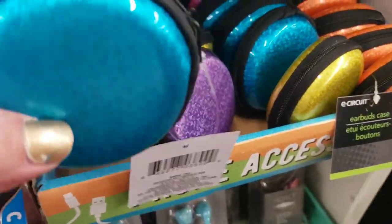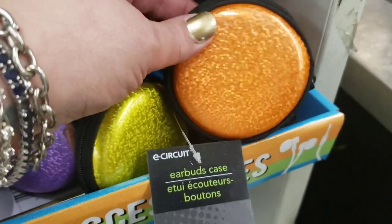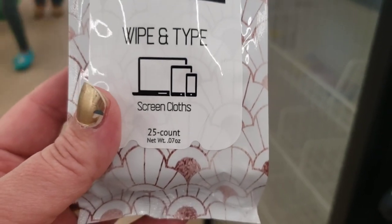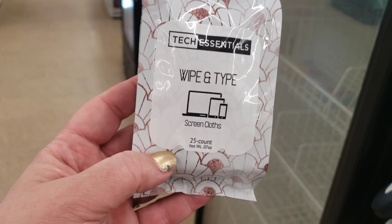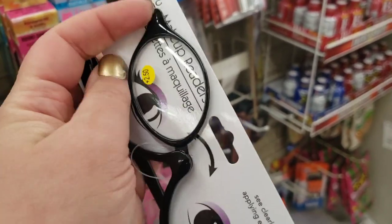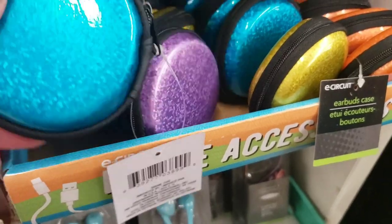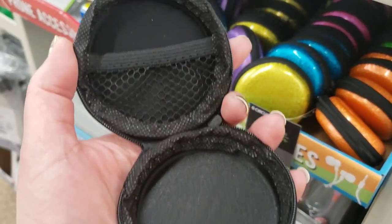These E-Circuit phone accessory cases are so cute — they're metallic and really adorable. I love it. This is a brand name item by Tech Essentials: Wipe and Type screen cloths, 25 count, approved for cleaning your technology screens. That's a great product. This is by Sassy and Chic — they're makeup readers, so you can shift it to the other side and do your makeup and see what you're doing. That is so brilliant, you guys.